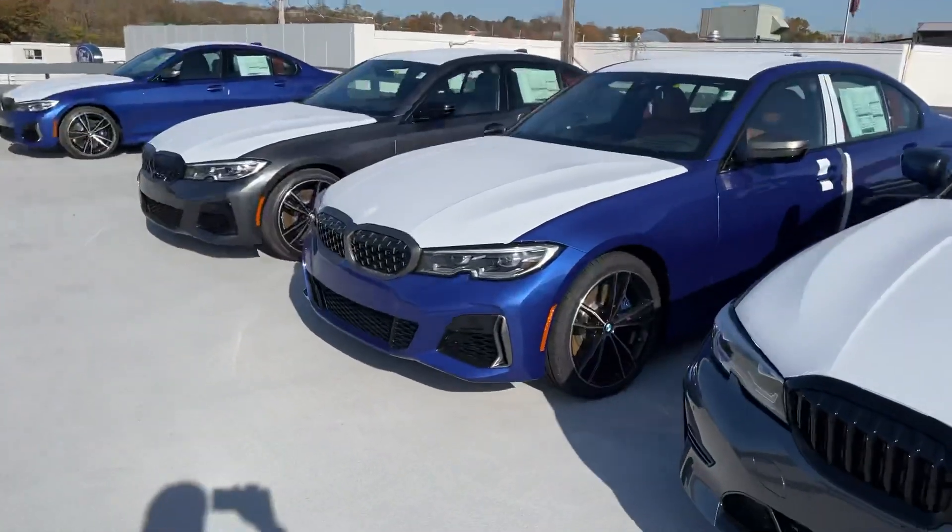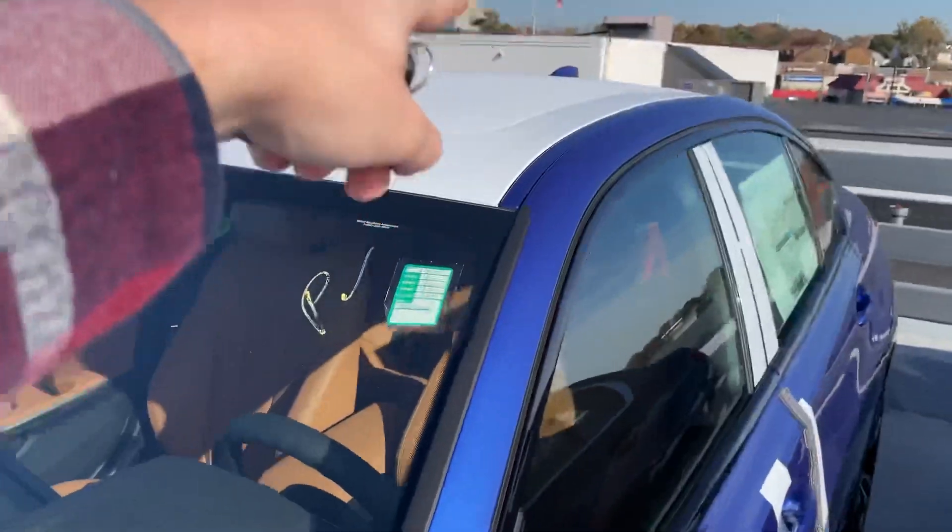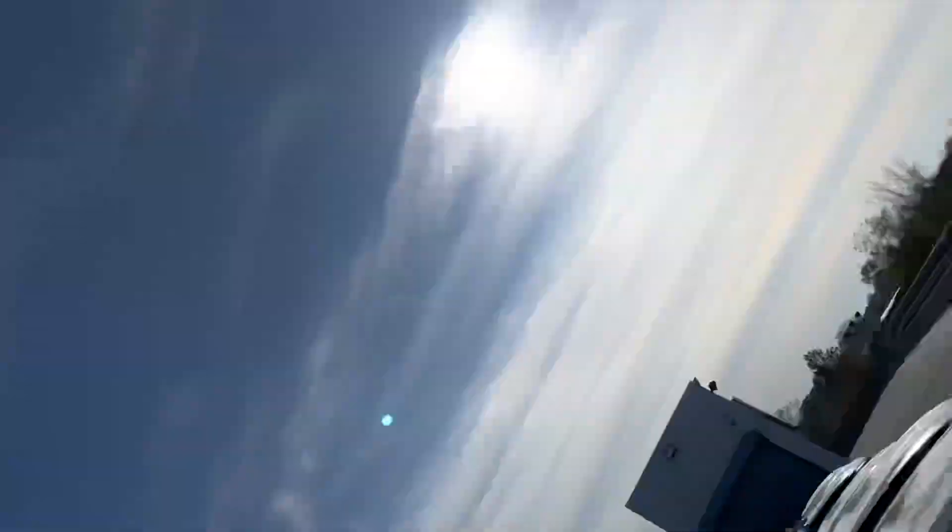I just finished up with that X5 M50i. The next one I'm shooting is the M340i with the cognac interior, and I think I'm actually walking up to it right now. We're going to peel off all the protective wrapping and work with that interior. Beautiful colors — I just love this blue. That's going to be the next car.